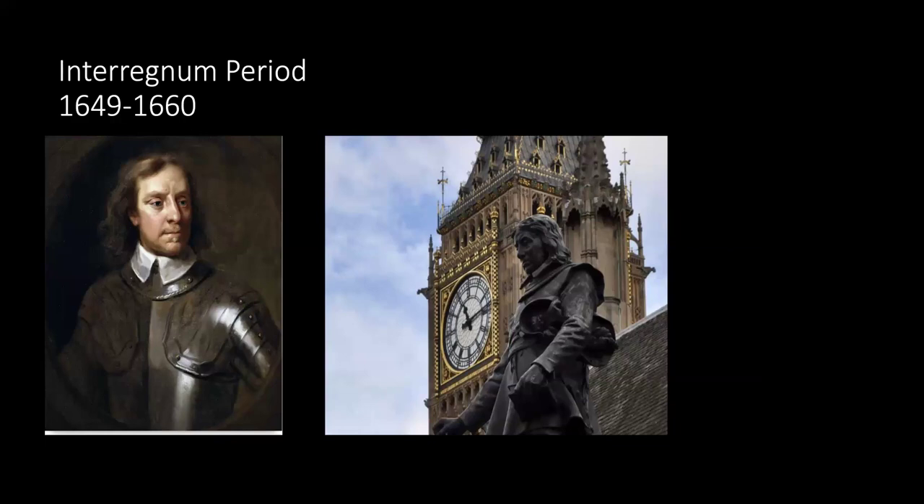In April 1660, they decided to invite Charles I's son, who was living in exile in Europe, to be king. The Declaration of Breda was issued by the future Charles II, promising a general pardon for actions committed during the civil wars and interregnum — except for the regicides — along with retention of property purchased during that period, and religious tolerance.